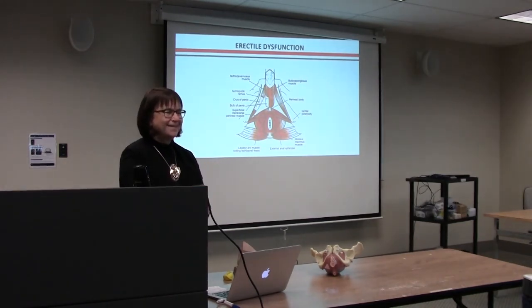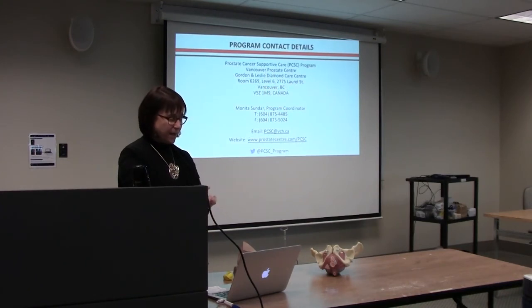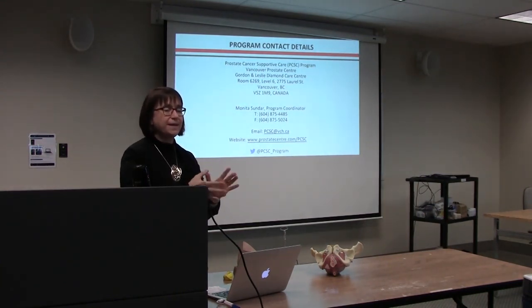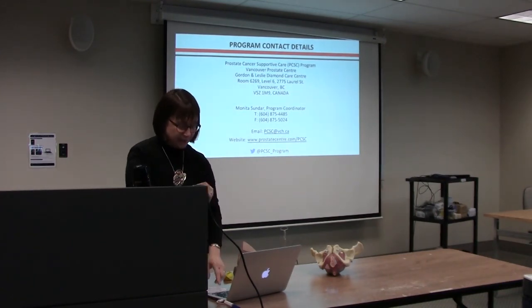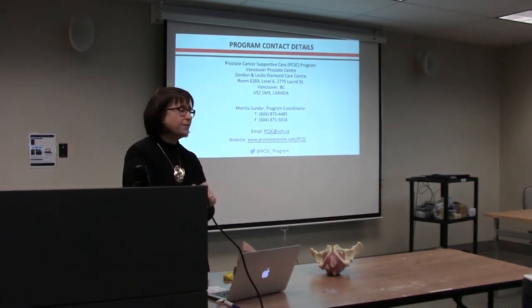Pelvic floor exercise is a no-harm intervention, taking about 10 minutes on alternate days or three times a week once you're at the strengthening level. When you're at the learning level, practice daily. If you have questions for me, direct them through Monita and she'll forward them on. Please fill out the evaluation forms — we really appreciate feedback and make changes as we go. I'll be staying a few minutes after for anyone with questions they're not comfortable asking in the group.